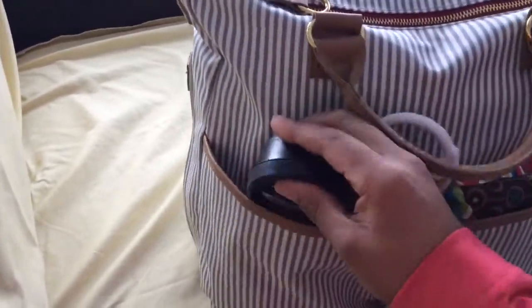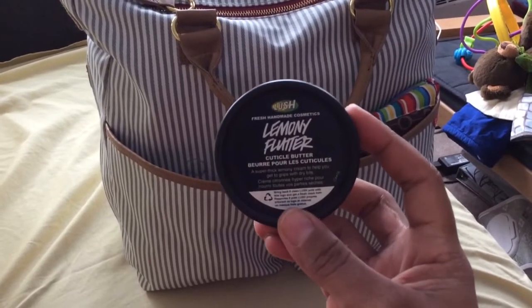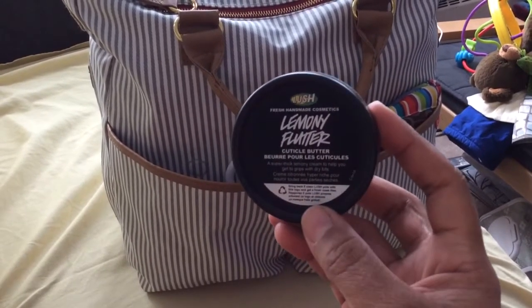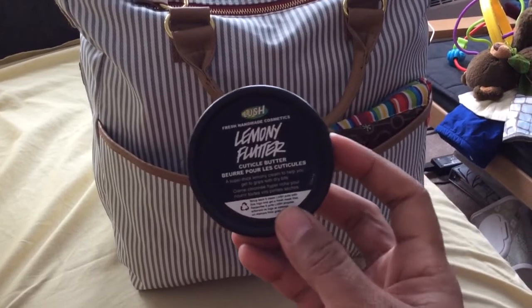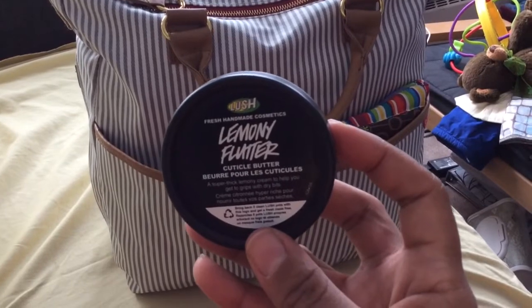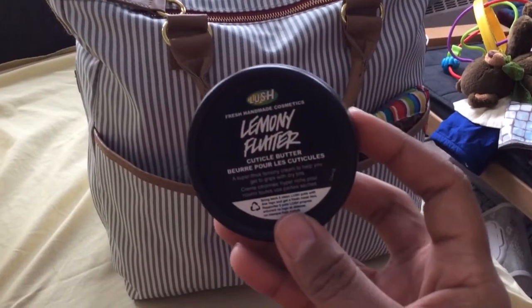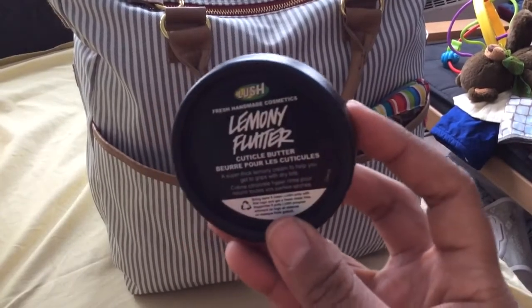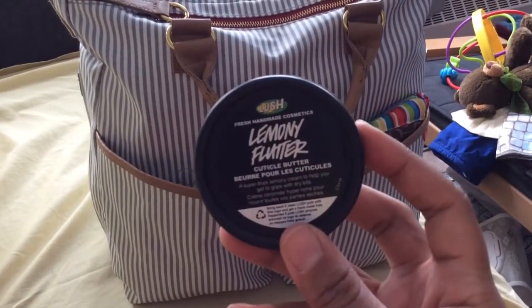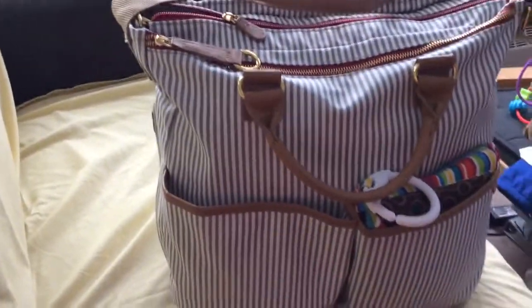The next thing in that pocket is cuticle butter from Lush. It's wonderful — I use it as a hand cream because it's just thick and creamy. I use it everywhere, it smells fantastic. If you can get your hands on some of this it's well worth it — very nice hand cream, especially if you've got dry hands.